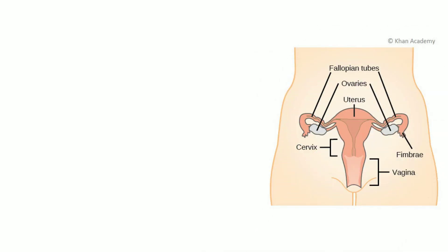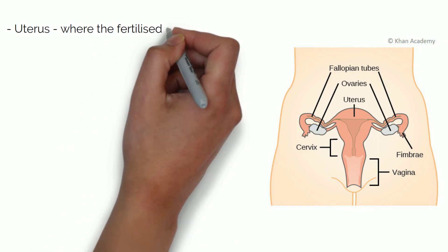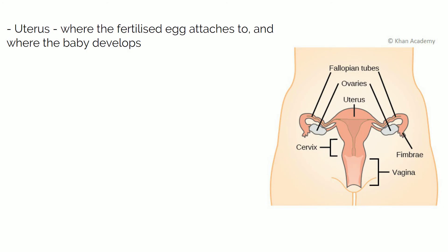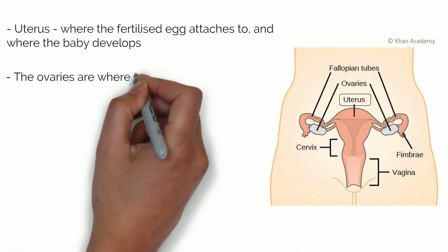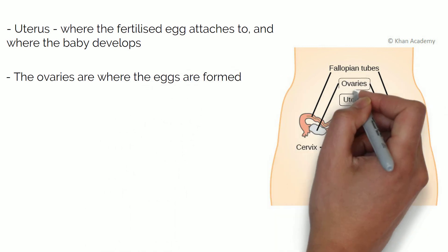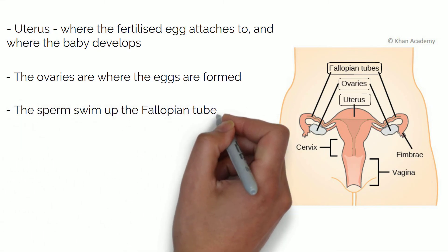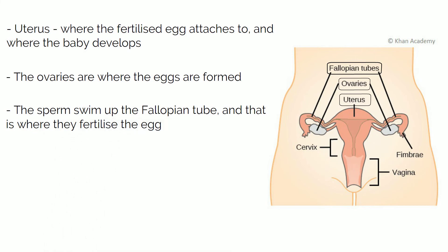Now let's have a look at the female reproductive system. You've got the uterus, which is the organ where the fertilised egg attaches — so it is where the baby develops. On each side of the body you have an ovary, where the eggs are formed. From the ovaries you have the fallopian tubes, so the eggs formed in the ovaries travel through the fallopian tubes — and this is where fertilisation occurs. The sperm travel up the tubes and meet the egg halfway. Then the fertilised egg travels to the uterus and stays there. The bottom part of the uterus is called the cervix, and then the vagina links it all to the outside.